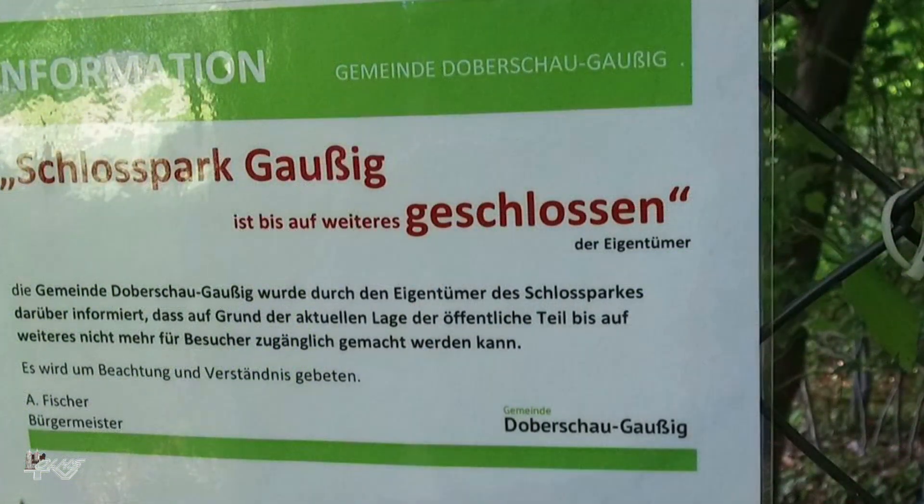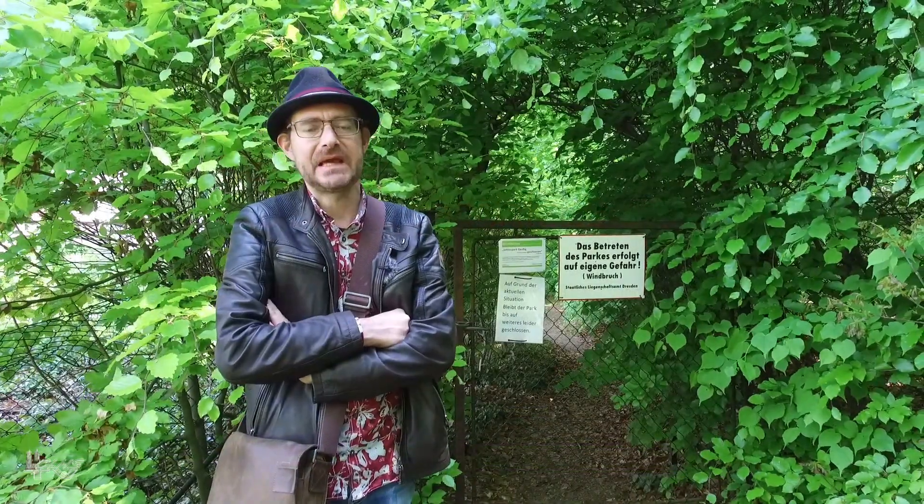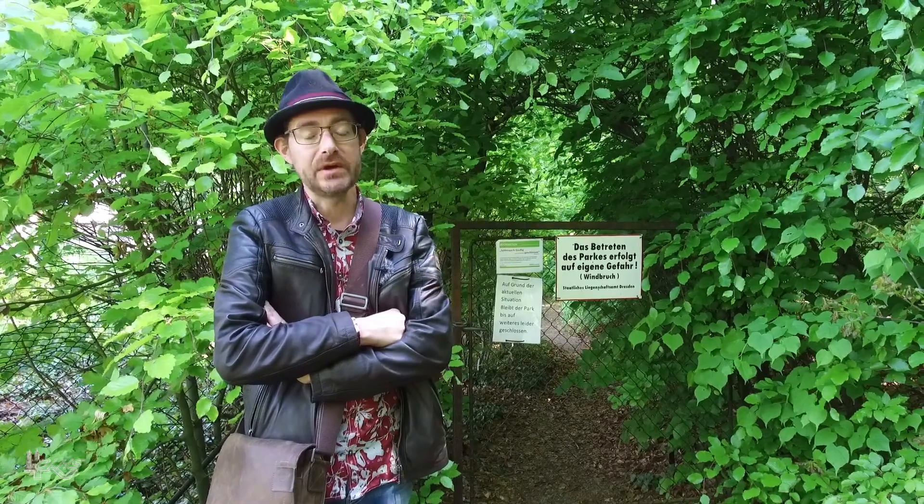Wir haben es nochmal am zweiten Eingang zum Park probiert. Es steht ein sehr putziges Schild dran, was meines Erachtens nicht gerechtfertigt ist. Man kann einen öffentlichen Park nicht sperren, nur weil der Besitzer der Schlossanlage mit dem dazugehörigen vorderen Parkteil irgendwelche Ansprüche stellt. Ein öffentlicher Park sollte zugänglich sein, und die Parkanlagen sind schon seit einigen Tagen öffentlich zugänglich. Das geht so nicht und hier müsste schleunigst was geändert werden.